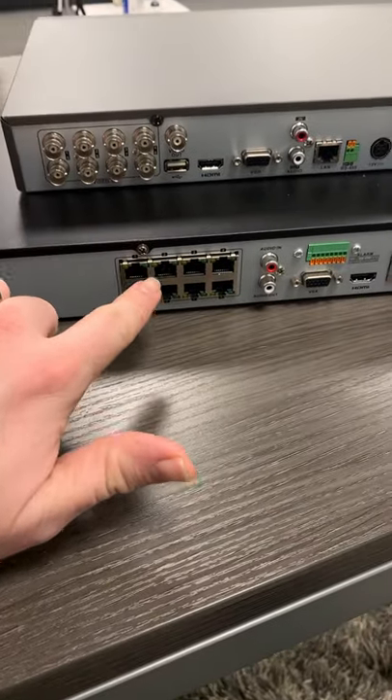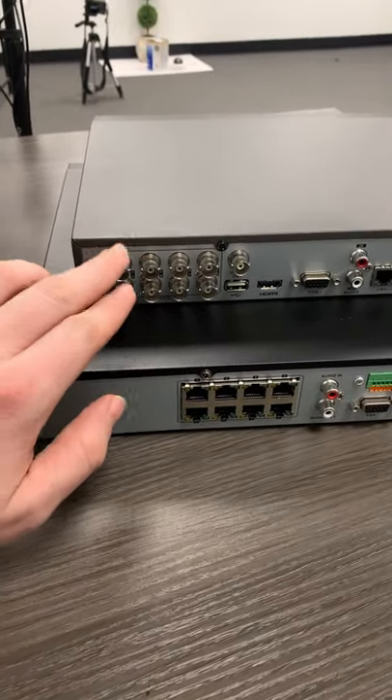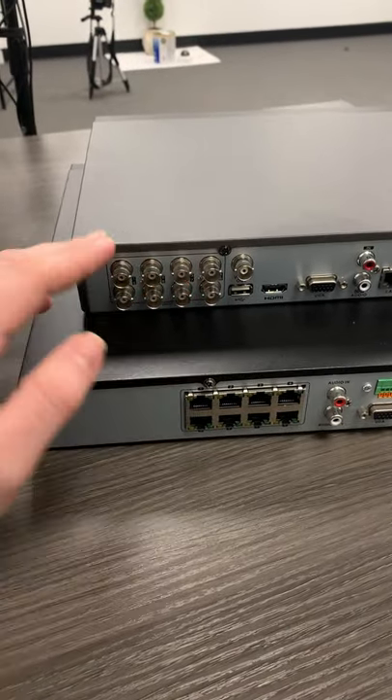Here on the NVR we have a PoE switch in the back for network cameras, and on the DVR we have BNC connections for analog cameras. So essentially, if you have an analog system go with the DVR, but if your security system is totally IP based go with the NVR.